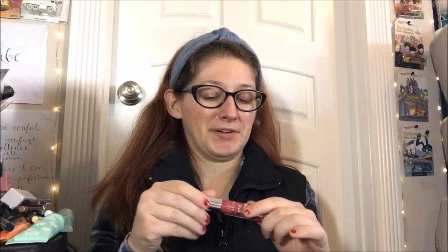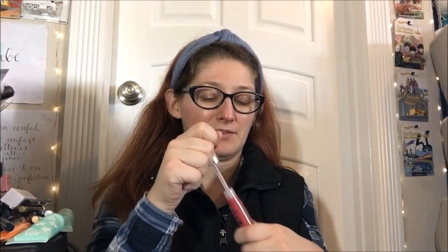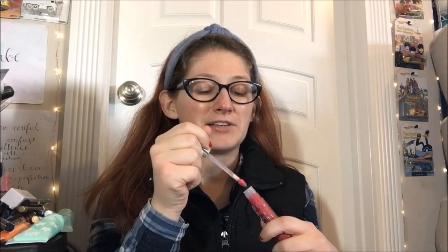I'm curious - does it smell like strawberry? I hope it does, that'd be really nice. Let's find out. No, it does not. We'll come back to that later. Anyway, format-wise it is a gloss and it has a kind of diamond tip doe foot applicator.